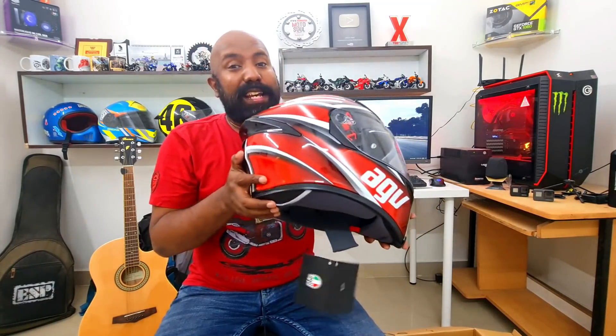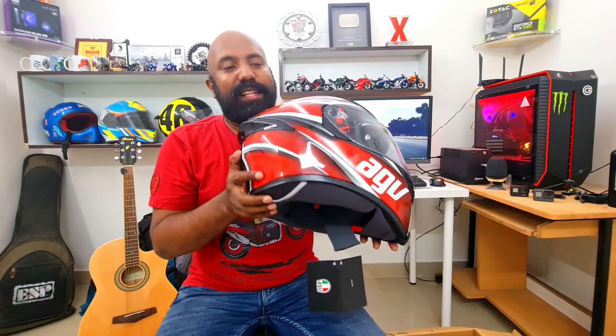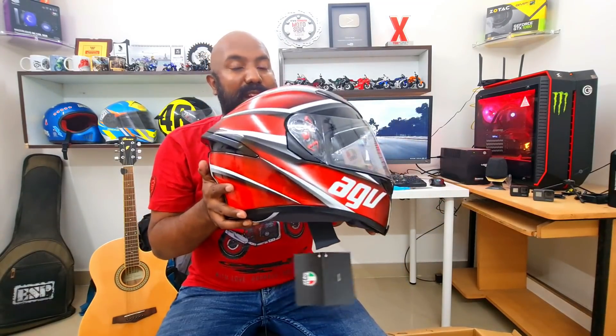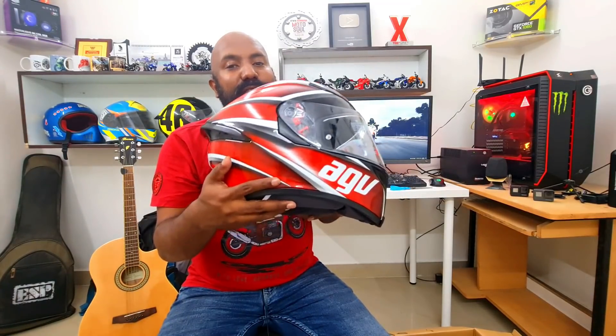For now, this is going to be my helmet. Usually people recognize me with my helmet wherever I go in Hyderabad. Now this is the helmet — you can recognize me with the red AGV K5S. Let's actually test it out in real world conditions and take it out for a short spin.